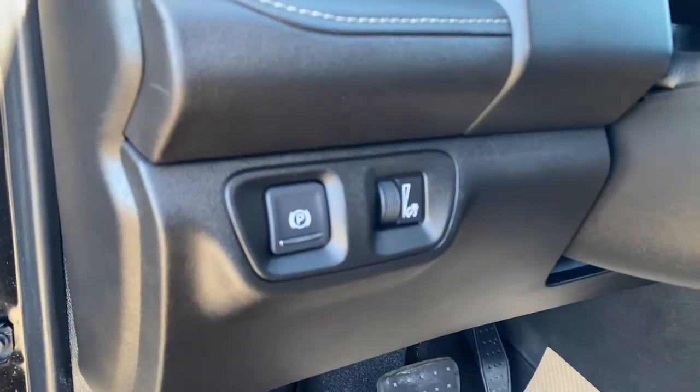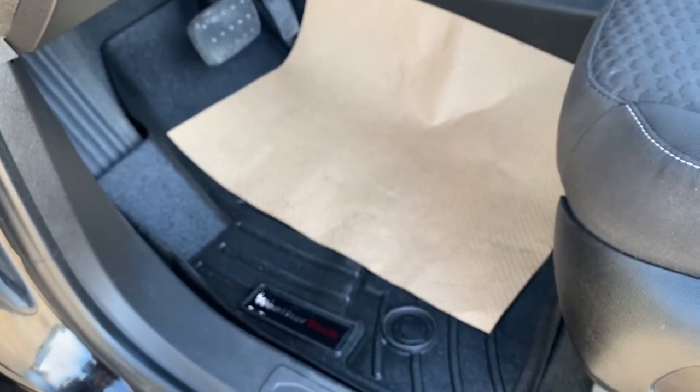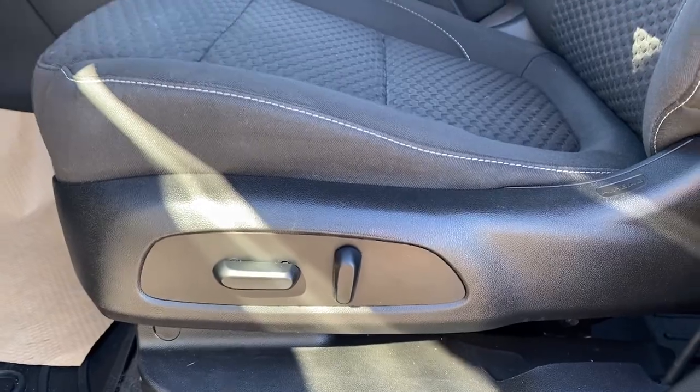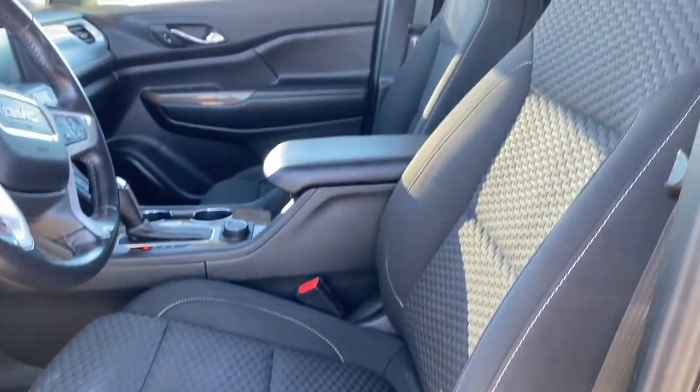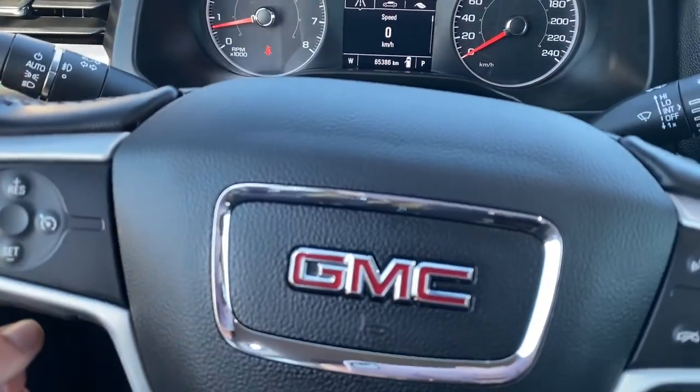To the left of the steering wheel is the electric park brake and a lighting control. There are WeatherTech all-weather floor mats on the floor and a power adjustable driver's seat with a black cloth interior.